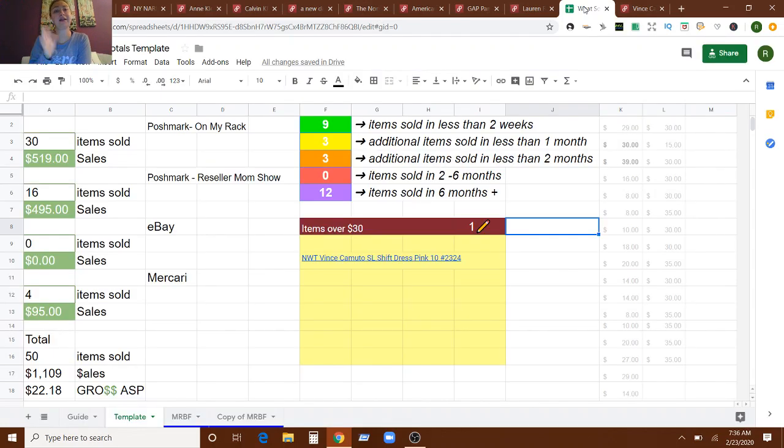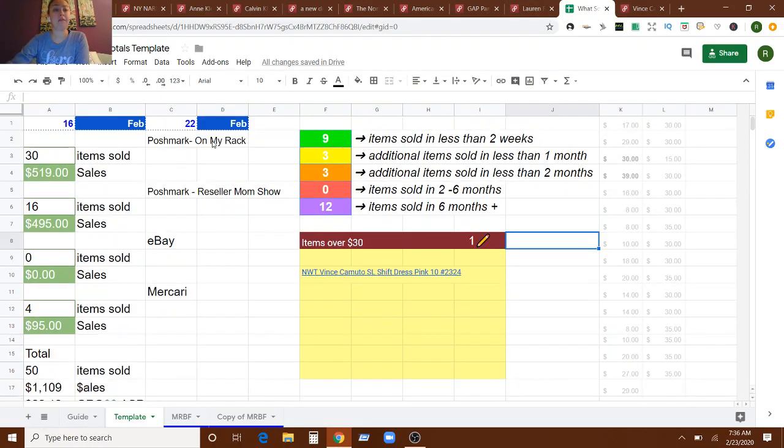So for the numbers — here's why I had a good week, even though on my rack Poshmark closet I had only an okay week. On my main closet, which is all the individual items, I sold 30 items for $519 in sales. Not great from what I want to be doing. But the Reseller Mom Show closet, which has my reseller boxes — I sell reseller inventory boxes, they're $35 normally for six items plus — I sold 16 boxes for $495. There are all the details at @resellermomshow on Poshmark, linked down below.